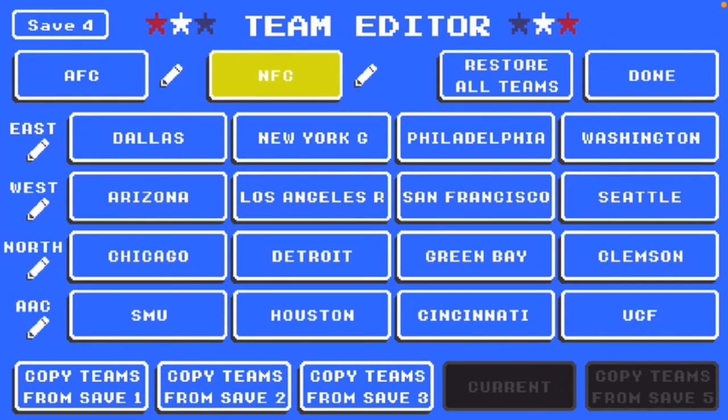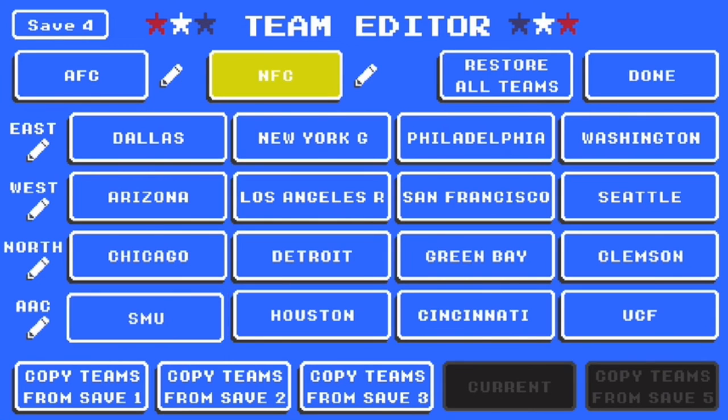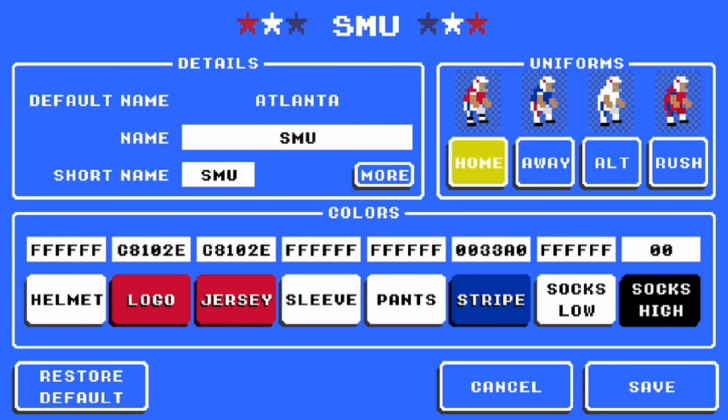The last team we have is SMU. They did really good this year until they played Cincinnati — they lost two games in a row — then they destroyed the heck out of UCF. For the helmet, they have white. Logo is C8102E. Jersey is C8102E. Sleeve and pants are white. Stripes are 0033A0. Socks white, socks high black.